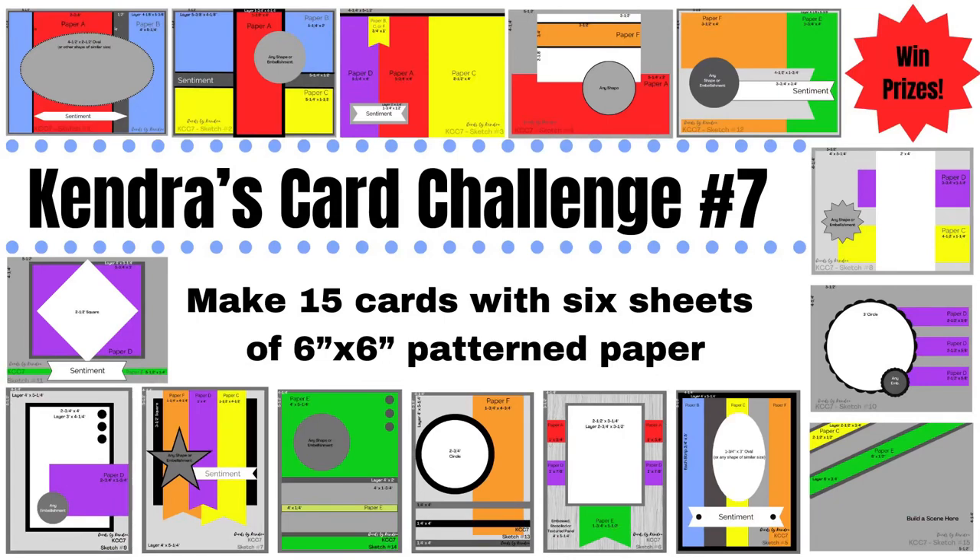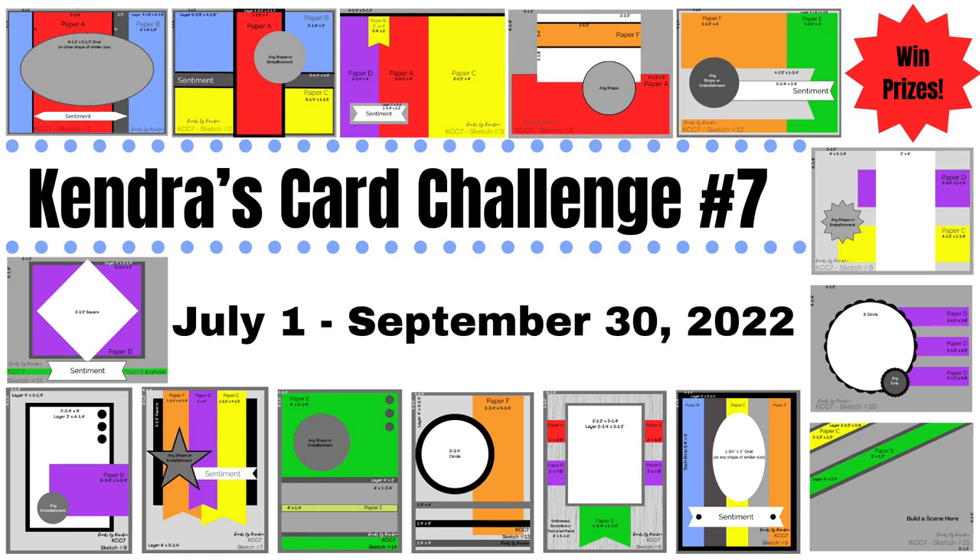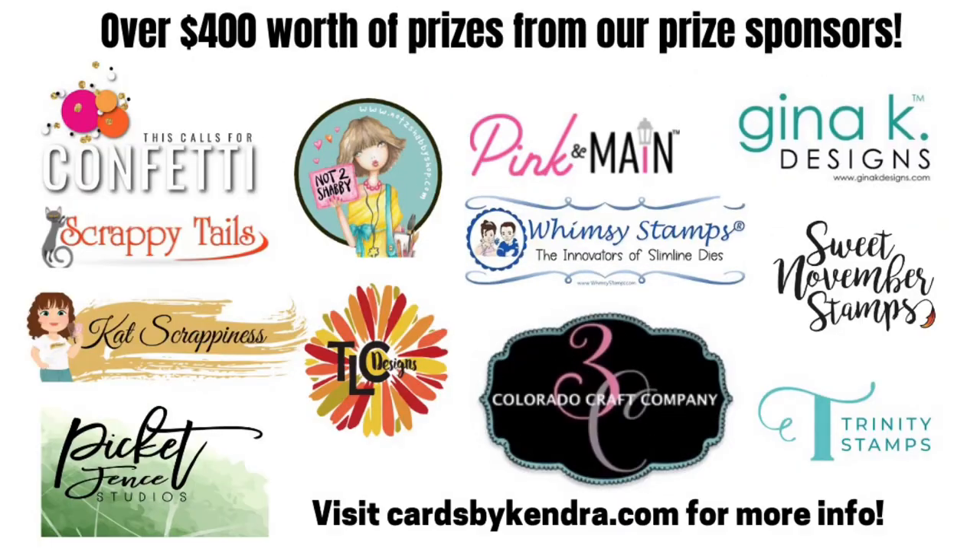Hello and welcome to Cards by Kendra! It's time for a new quarterly card making challenge — Kendra's Card Challenge number seven. You can create 15 cards using just six sheets of six-inch by six-inch pattern paper with hardly any scraps left over. It's like a one-sheet wonder, but times six. You can also win prizes by sharing your creations throughout the quarter. This challenge runs from July 1st to September 30th of 2022, with 12 company sponsors and over $400 worth of prizes.